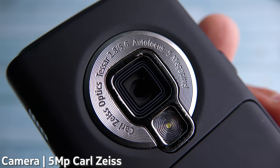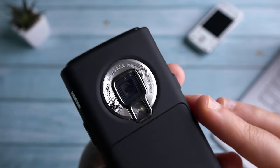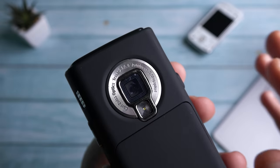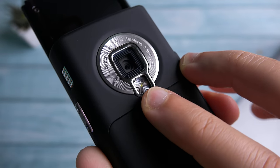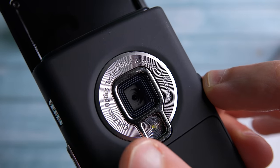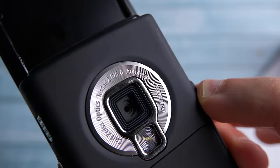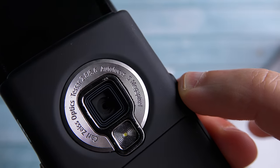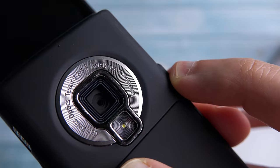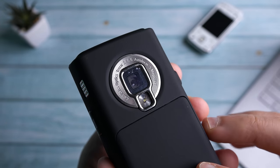The back houses a 5-megapixel camera with Carl Zeiss optics, which GSM Arena called at the time the best camera to ever be put on a phone. There is an LED flash right underneath the camera module. Look at the cool engraving of the camera specs: Carl Zeiss optics, f/2.8 to f/5.6 aperture, autofocus, 5 megapixels. I'm going to be sharing some image samples as well for you to check out.